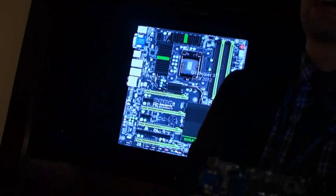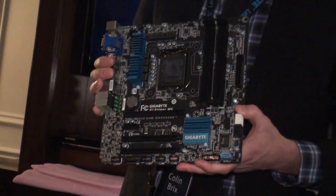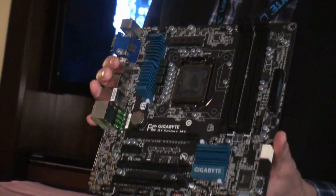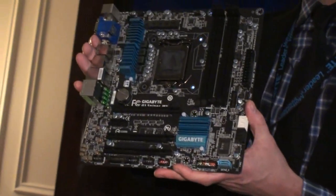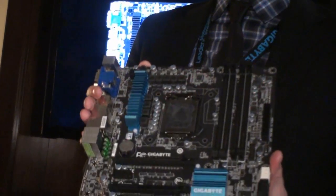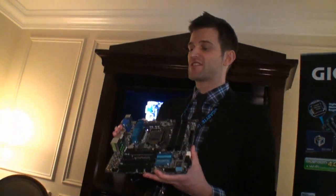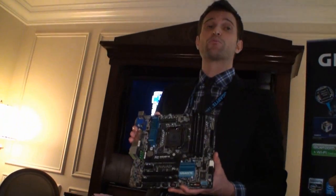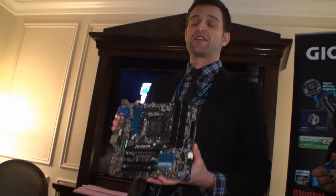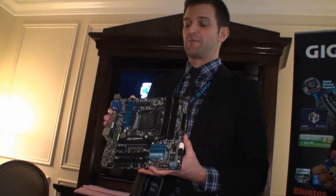This next board — I know a lot of you guys have been interested in asking about smaller form factor PCs. This one is our G1 Sniper 3 M3. This is a micro ATX board. We're definitely glad to be able to bring this form factor for gamers, because a lot of gamers have LAN events, they need a portable PC they can bring with them. A lot of people have been asking for this form factor for gaming, so we put a lot of features on this motherboard in a very small size.